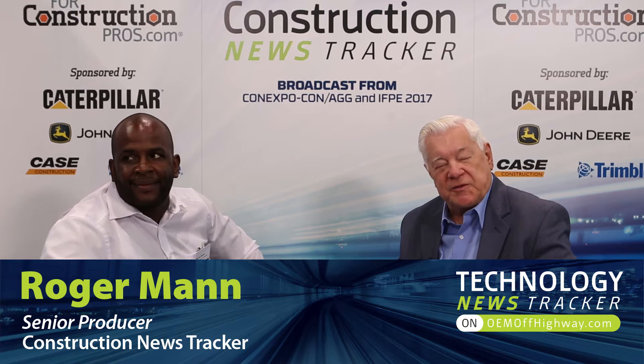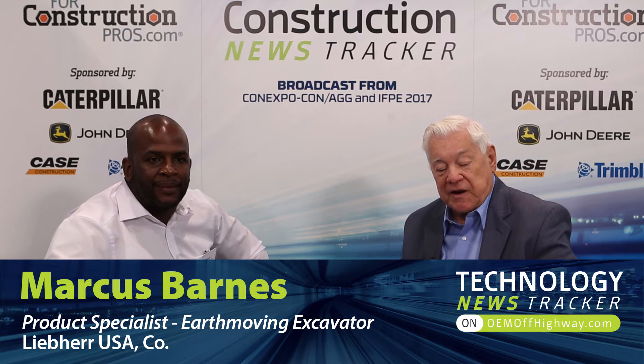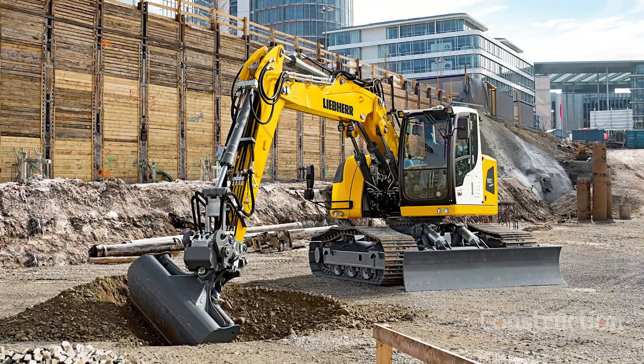Four construction pros from ConExpo 17, right here at the Las Vegas Convention Center. With me now is Marcus Brown, who's a product specialist with Liebherr. What's your message you're bringing to the show this year? What's your big piece of equipment? Well, this year we bring our R920 Compact. It's our smallest compact excavator that we're bringing to the US and we're very excited about that.